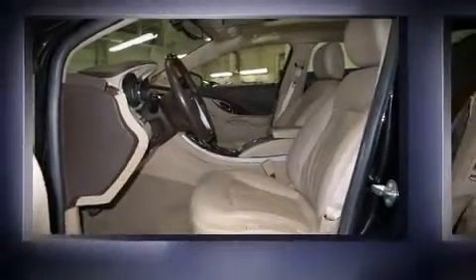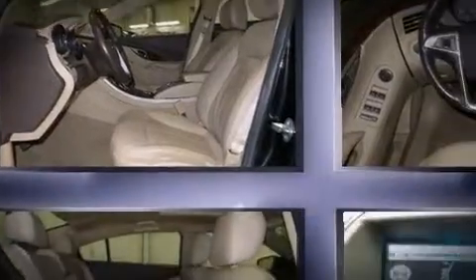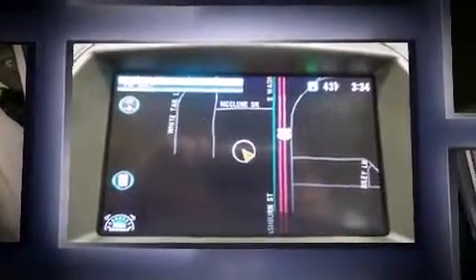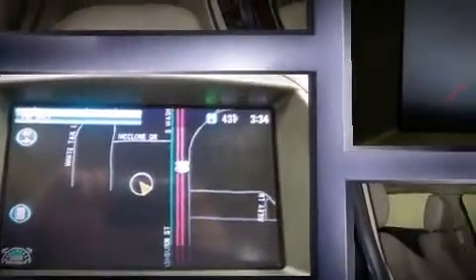Here's a great deal on a 2012 Buick LaCrosse. This four-door, five-passenger sedan just recently passed the 60,000 mile mark. Under the hood you'll find a six-cylinder engine with more than 300 horsepower, and for added security, dynamic stability control.